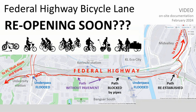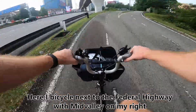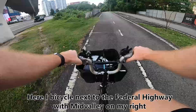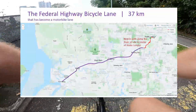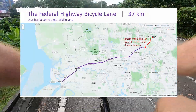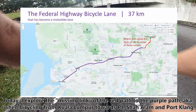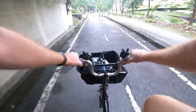Welcome to this video recording of the bicycle lane along the Federal Highway. Most people don't realize that there is an almost 40 km long bicycle lane in KL — a fantastic piece of bicycle infrastructure. Here's a map showing it in purple. The Federal Highway was actually built with a bicycle track along both sides, though it has now become a motorbike lane. But it was built for bicycles, and it connects to the River of Life, so you can actually get all the way to downtown Kuala Lumpur.